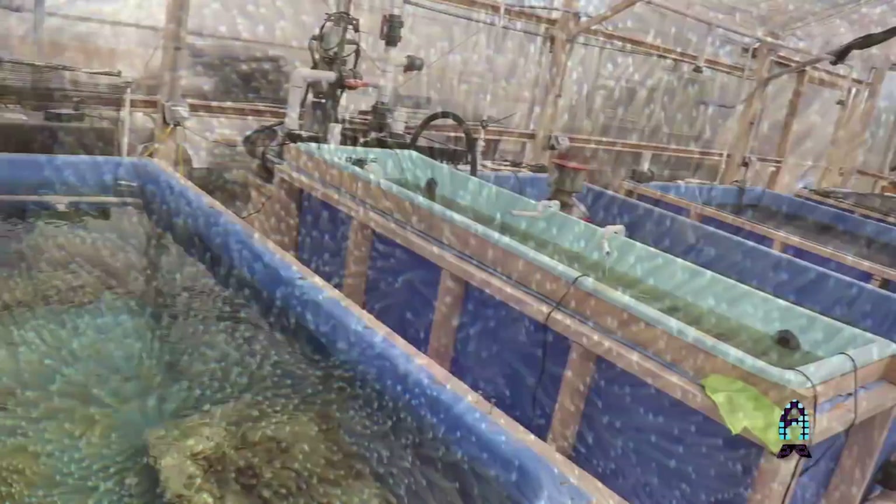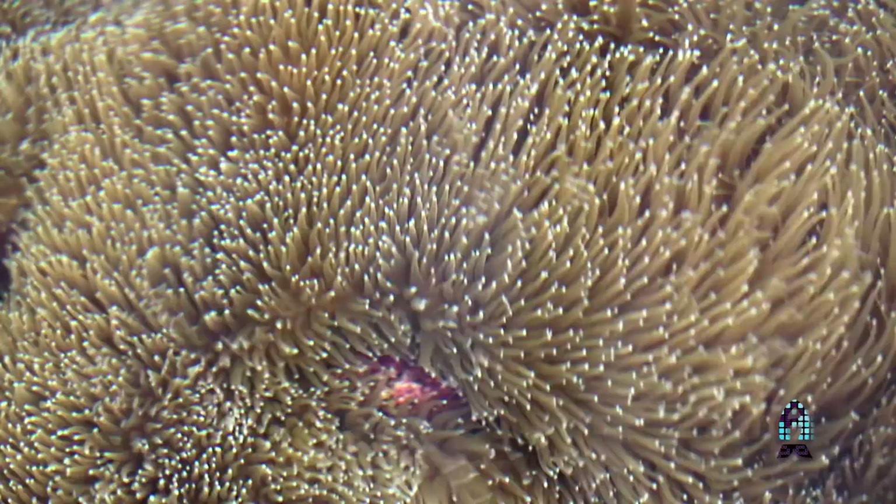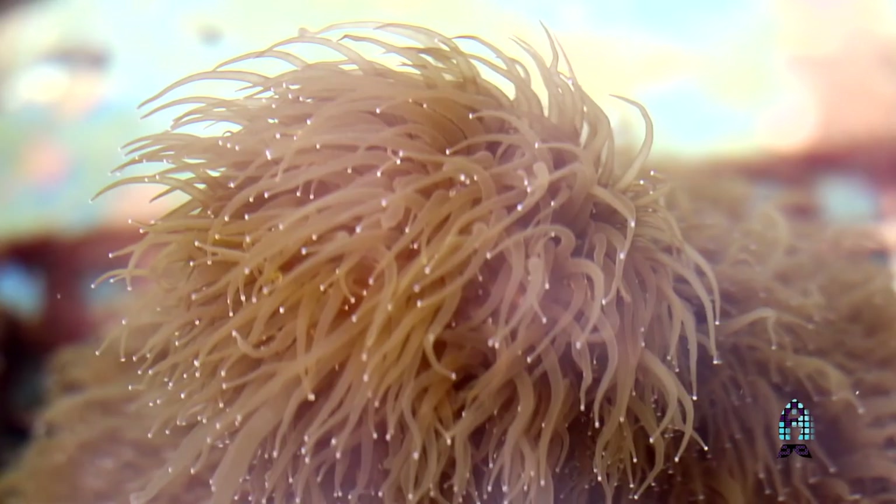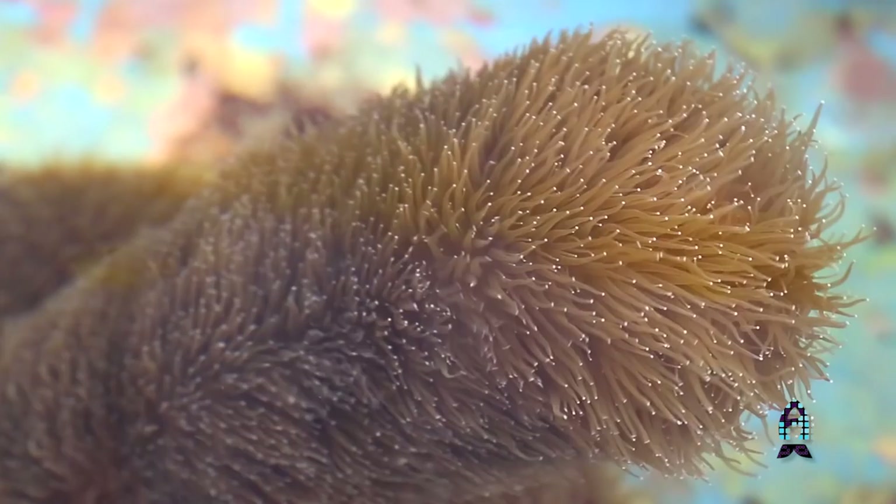So what we've done, along with a lot of our partners in the state, is step in and work on the Pillar Coral Rescue Project. This involves taking pieces of all of the known Pillar Corals currently found in Florida and bringing them into nursery facilities. In these nurseries, we've been able to not only treat the disease, we've also been able to develop a treatment that may be able to be used in the wild one day to stop the disease from progressing.